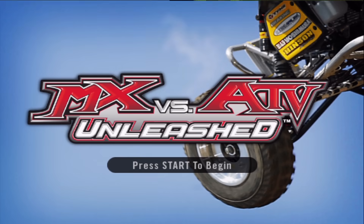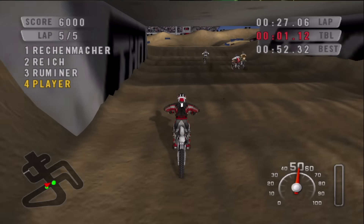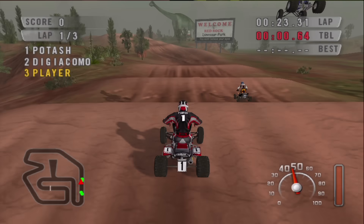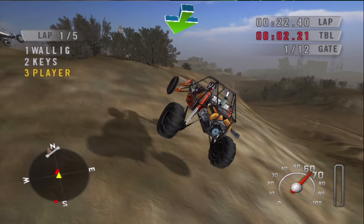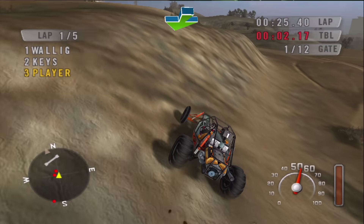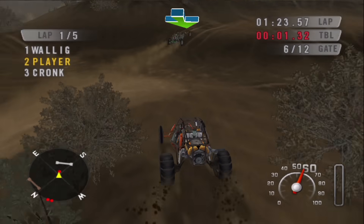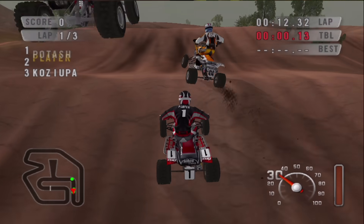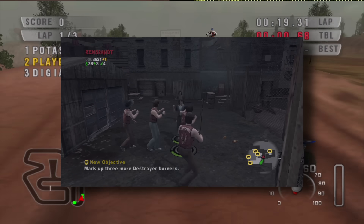The last HD game I'm going to talk about is MX vs. ATV Unleashed. This is a racing game that goes up to 1080i and looks pretty good. You can race MX motocross bikes, ATVs, or dune buggies — which the game calls sandrails, and these are actually pretty fun. Despite extremely floaty physics and a generally unpolished feel, I'd say this game is worth maybe $5. All the games I mentioned in this HD segment were released on other consoles as well, but they only run in 720p or above on the Xbox.